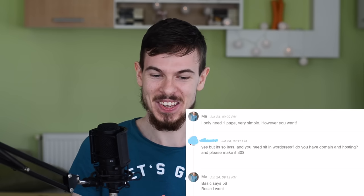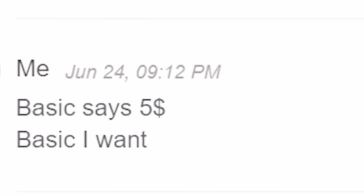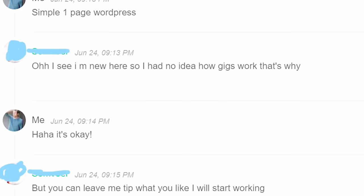I gave him the freedom to do whatever he wants. He wrote back: 'Yes, but it's so less and I need to set it up in WordPress. Do you have a domain and hosting? Please make it $30.' I thought this was the basic plan for $5. So I replied: basic says $5, simple one page WordPress. And he said: 'Oh I see, I'm new here, I have no idea how gigs work.' That got me thinking — aren't you the one who sets up your own plans and prices? You should know your prices.